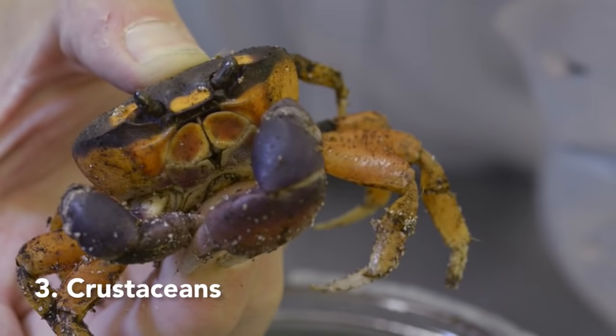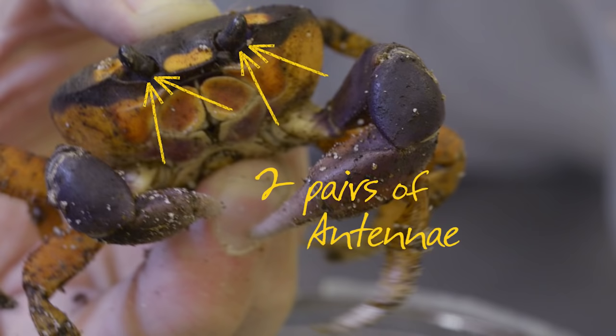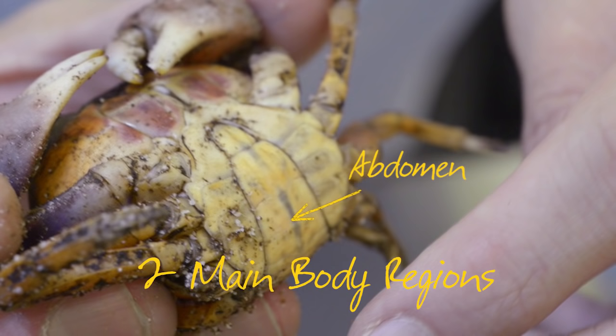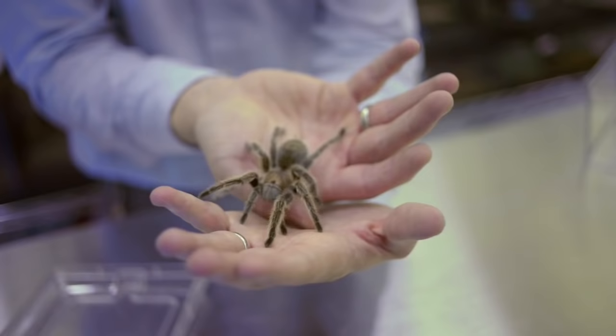The crustaceans have ten or more legs in pairs, they have two pairs of antennae, and they have two main body regions: the abdomen and the cephalothorax.